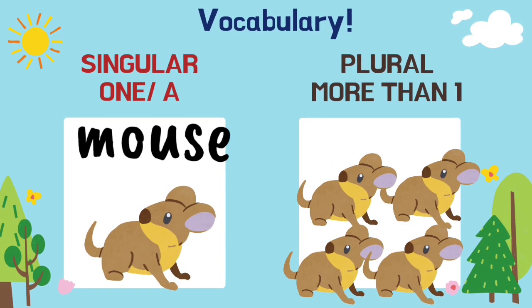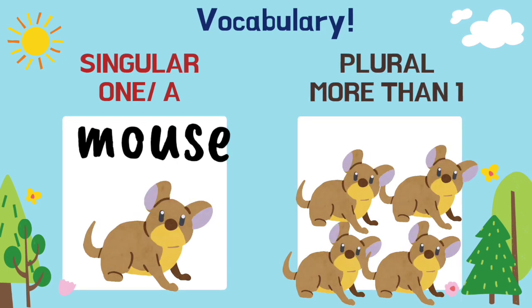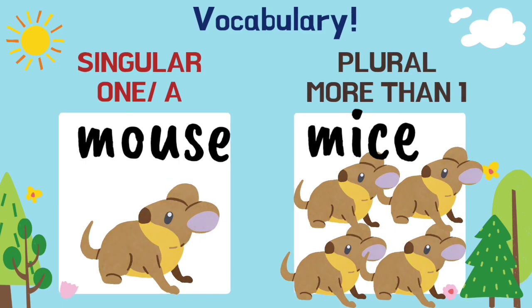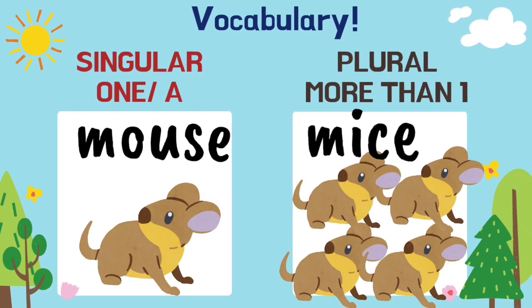Mouse. More than one mouse is mice. Be careful, don't write 'mouses' — it's incorrect.